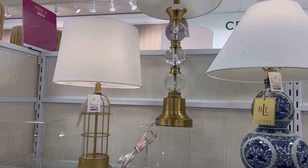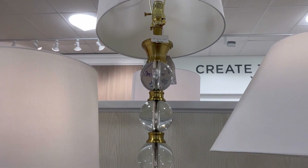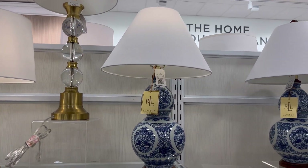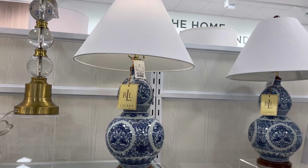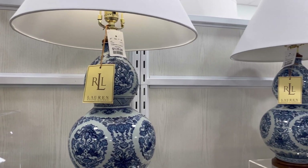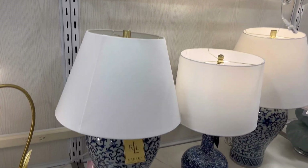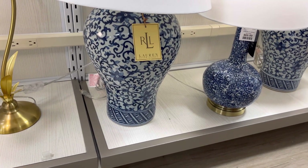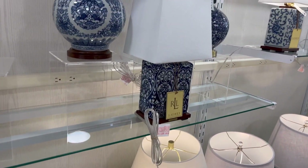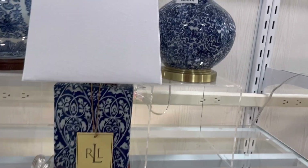The next section is lighting. HomeGoods has a ton of new lamps that literally just arrived. The majority of the table lamps are made by Ralph Lauren, Nautica, and Tommy Hilfiger. One thing I noticed is that they had a lot of sets of two, which is sometimes hard to find. So when you do find them, that's a big plus in my opinion. A lot of the lamps displayed had florals and designs in a classic blue and white color.